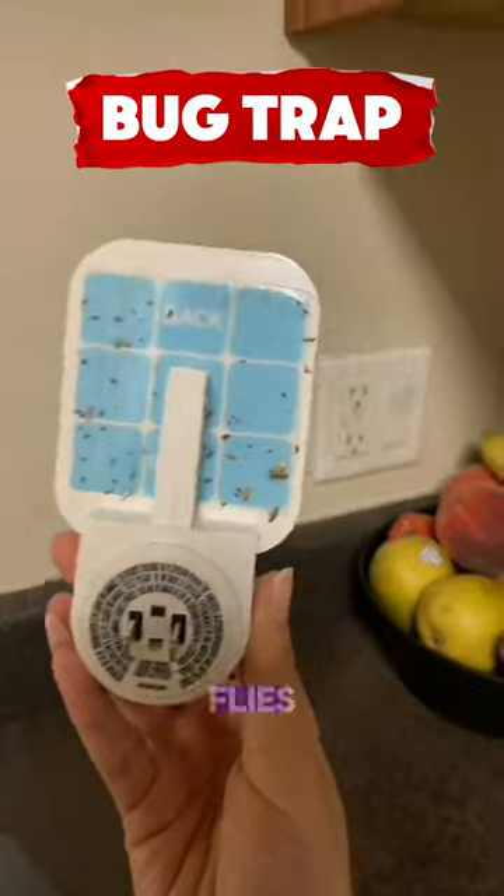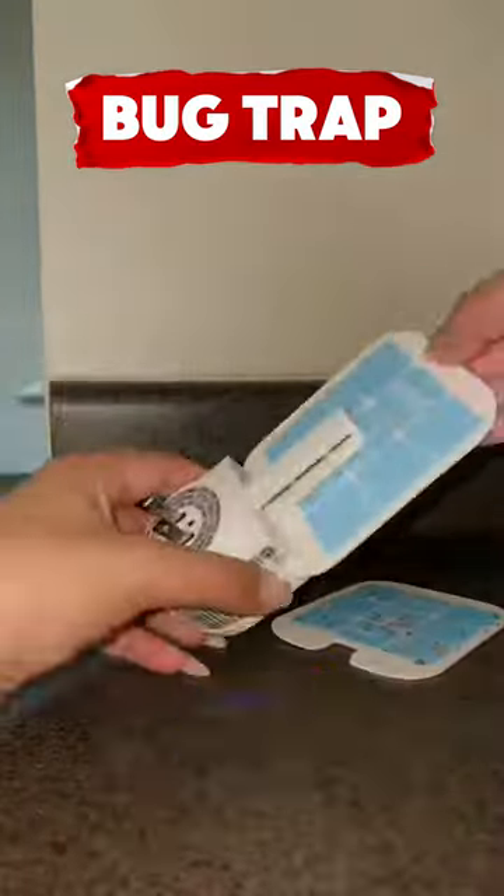These plug-in flytraps catch flies, fruit flies, moths, and gnats, with two traps and two glue cards included. We'll see you next time.